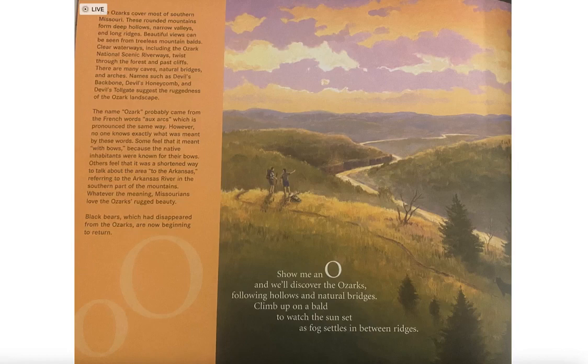The Ozarks cover most of southern Missouri. These rounded mountains form deep, narrow valleys and long ridges. Beautiful views can be seen from treeless mountain balds. Clear waterways, including the Ozark National Scenic Riverways, twist through the forest and past cliffs.